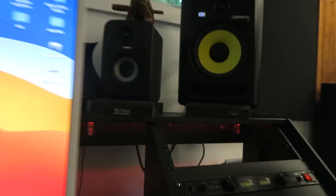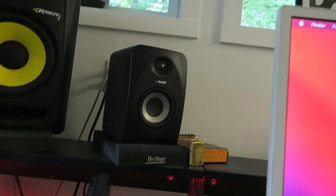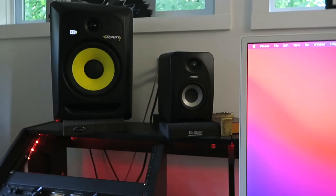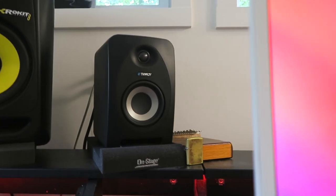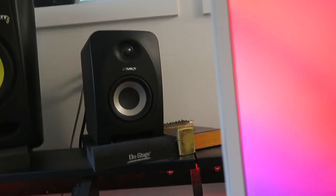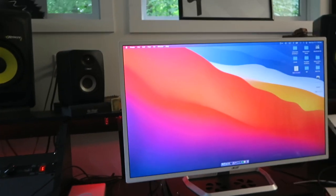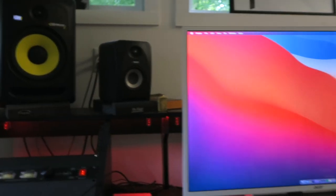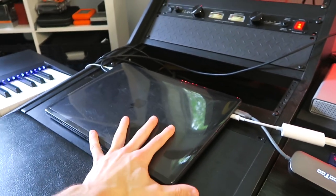Beside them, the Tannoy 402s — the small ones. I actually got those in New York City when I was filming West Side Story. I was staying in a condo that 20th Century Fox put me up in, but I couldn't bring the big monitors because I'd definitely get noise complaints. I heard about the Tannoys, grabbed them, had no noise complaints, and they were wicked. I mixed a lot of tracks on these things — 'What's Your Pleasure' was done on these. Once I finished West Side Story, I shipped them back to Canada and I've been using them ever since.